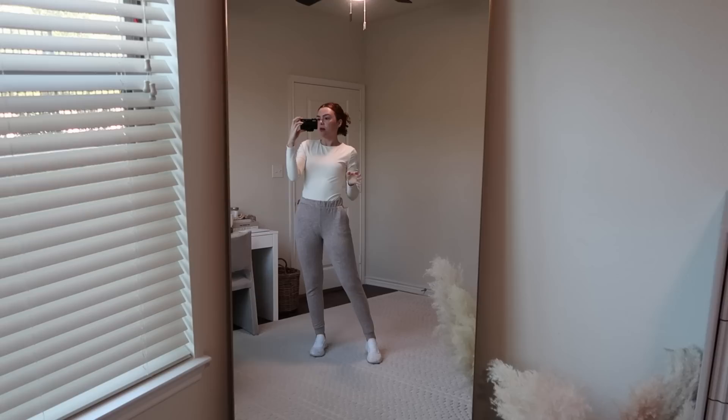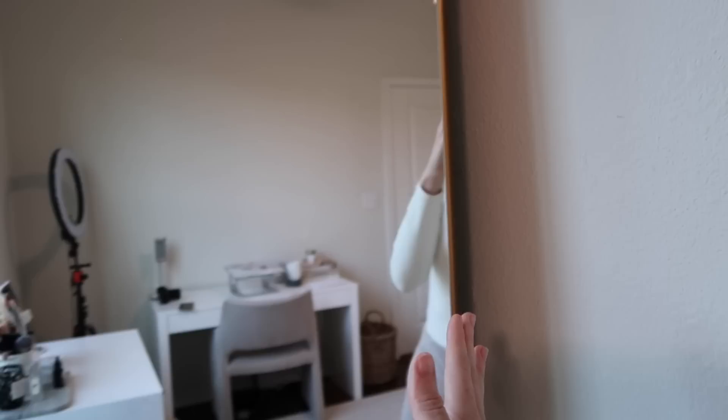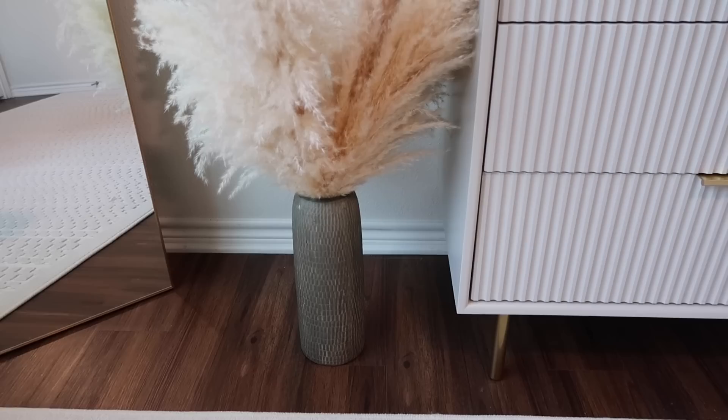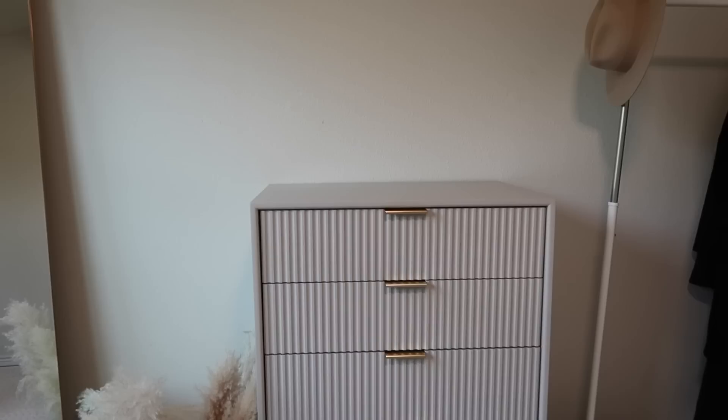Continuing with the office tour — this mirror has been the best. I made a lot of good purchases for this office that are investment pieces I know I'll take with me. This is the CB2 infinity mirror; on the side it's a thick frame, but it's 'infinity' because you can't see the frame from the front. It comes in a bunch of colors. The best pampas grass I found — I'll link it down below, it's from Etsy. This vase is from Studio McGee; I don't think it's available anymore but I'll link it if I can find it.